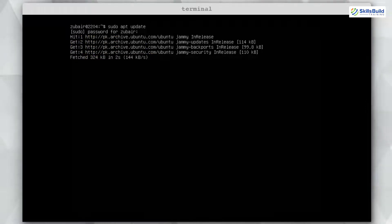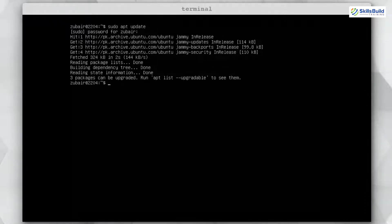Number one: Update. This is the first thing you must perform no matter what, because there are some packages that need to be updated so that your system can have optimal performance. For that purpose we use the command: sudo apt update. Hit enter, give it your password, and it will check if there are any packages that need to be updated or upgraded.